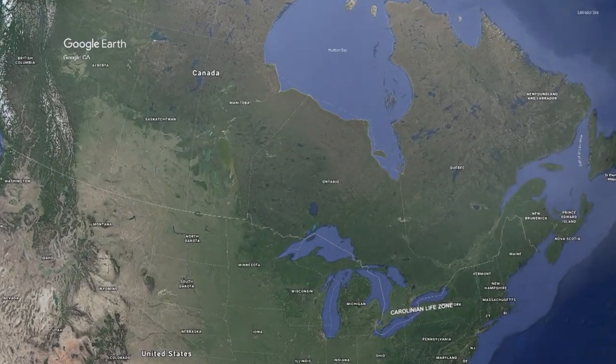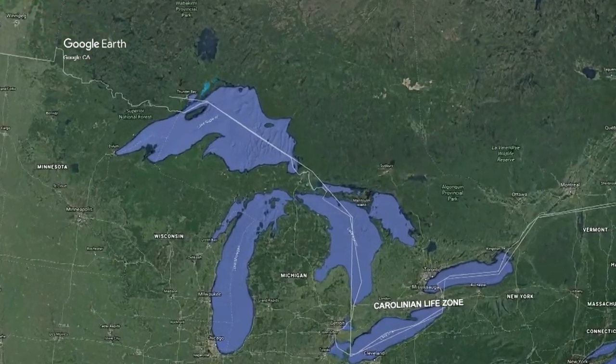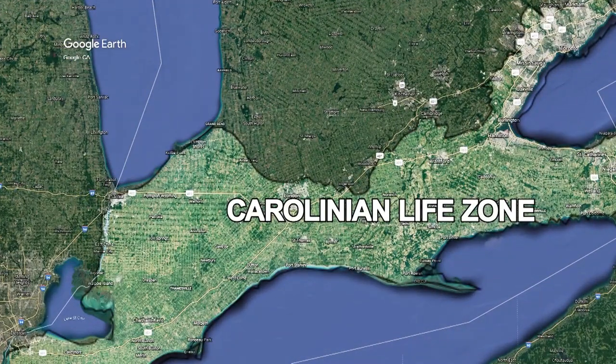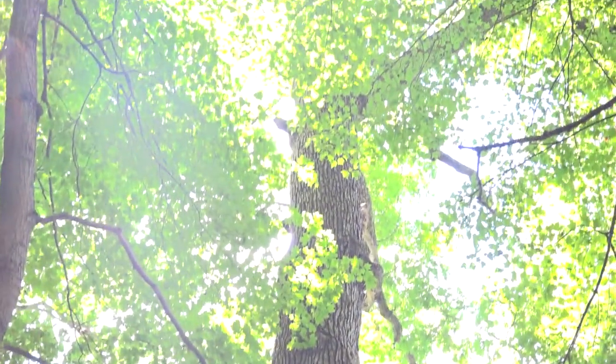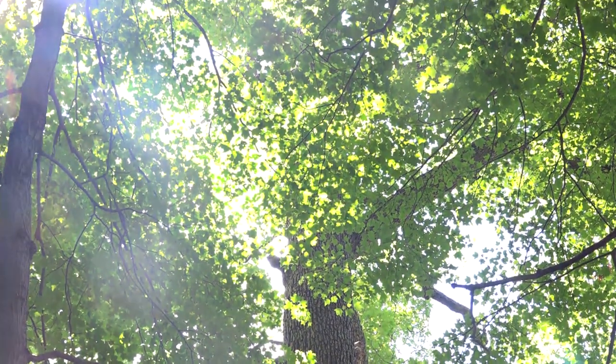The Carolinian Life Zone is incredibly small. If you looked at a map of all of Canada, it's actually less than one percent of Canada's entire land mass, but on this tiny chunk of land there is a huge variety of wildlife found only in this area of Canada. It holds about one-third of Canada's rare and at-risk species — threatened, endangered, and at risk of becoming extinct. That's why it's so important to protect this ecosystem, along with its unique habitats like wetlands, tall grass prairies, and mature old growth forests. It's estimated that only 10 percent of the original Carolinian Life Zone remains.